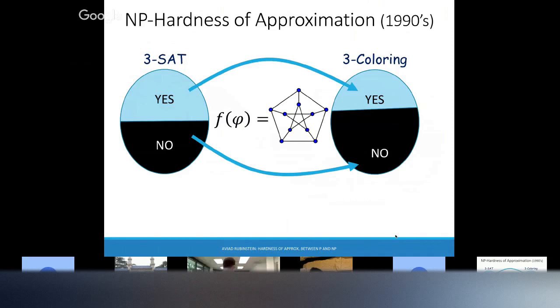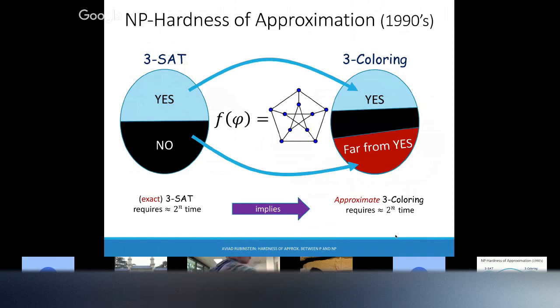Slightly more interesting: NP-hardness for approximation. We still send yes instances to yes instances, but now we send no instances to something that's far from yes. Even if we had an approximation algorithm for 3-coloring, we could use this to solve 3SAT exactly. So if we assume 3SAT is hard to solve exactly, this already implies that 3-coloring is hard to solve approximately. This is an amazing theorem called the PCP theorem.